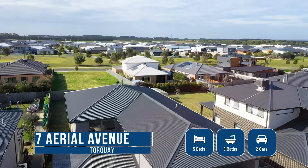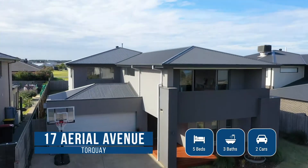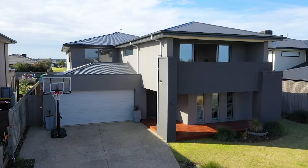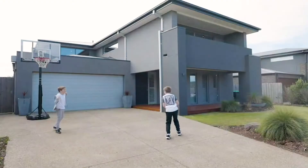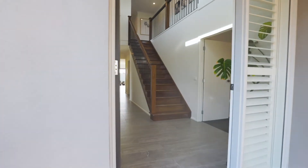If you're looking for a home of grand proportions and a large block with a due north aspect, welcome to number 17 Aerial Avenue, Torquay. Located in the well-established first stage of Zeely Sands, this home is special in its own right and will appeal to people of all age groups.